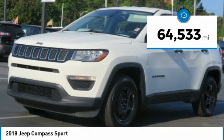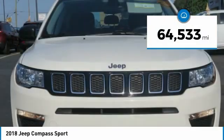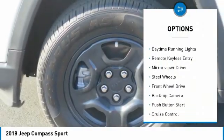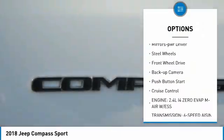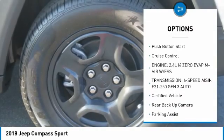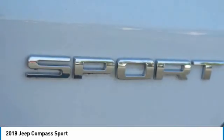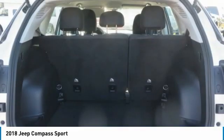This vehicle has less than 65,000 miles. Here are some of this vehicle's great options: heated side mirrors, traction control, daytime running lights, remote keyless entry, mirror memory, steel wheels, FWD, backup camera, push button start, cruise control.